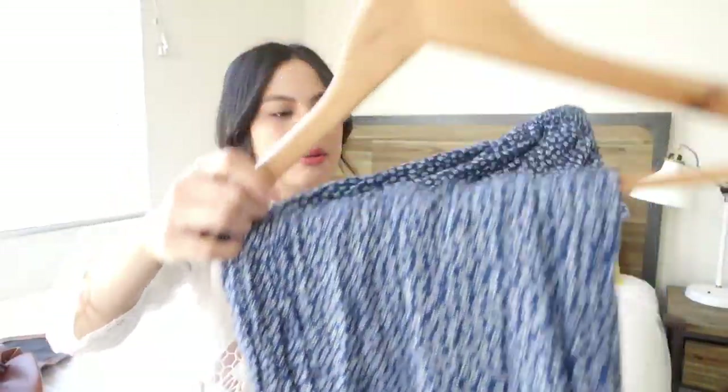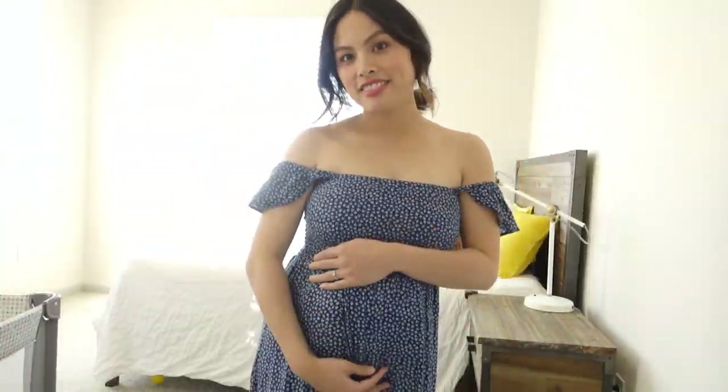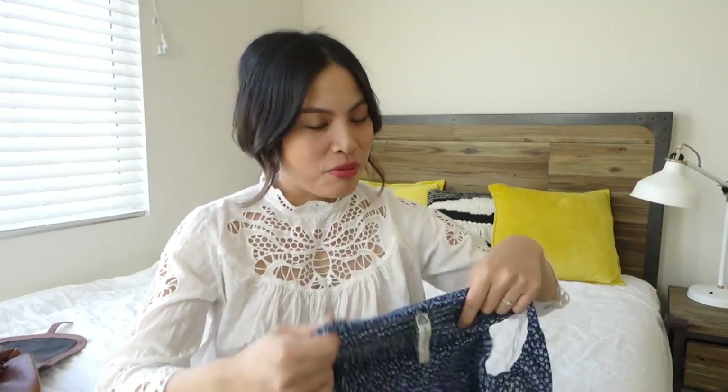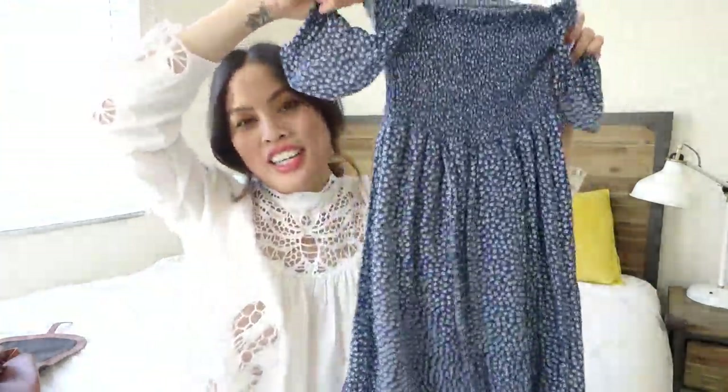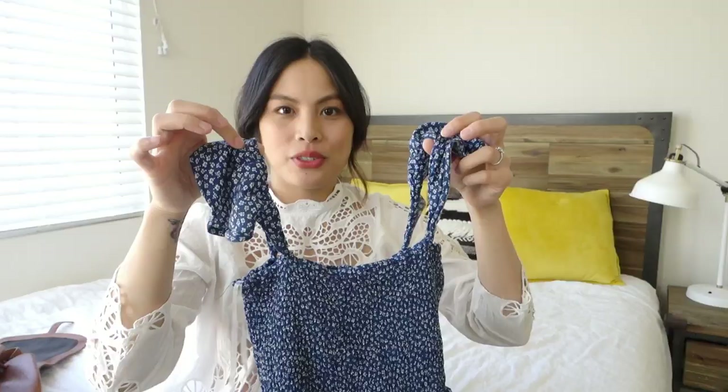The last clothing item I wanted to show you is this dress I wore in my last get-ready-with-me video. It's an American Rag dress and it really emphasizes the bump, so when I'm feeling like I want to show it off, I wear this. A lot of people say, 'Oh my god, you're so pregnant!' It gives you a really cute silhouette. I wear it on the shoulders rather than off the shoulder as it's meant to be worn.